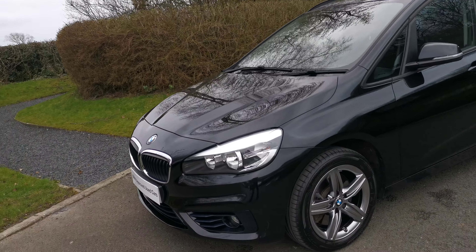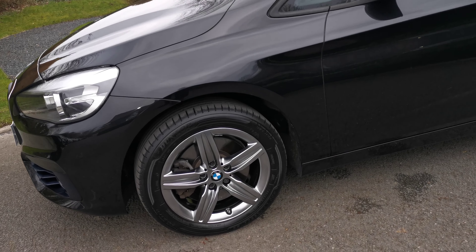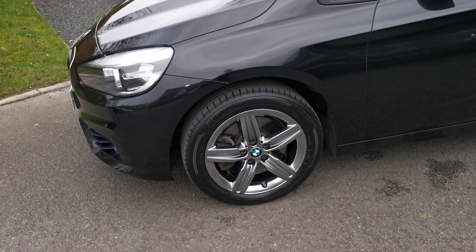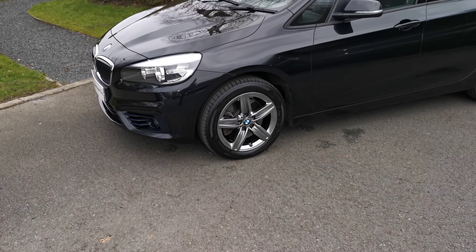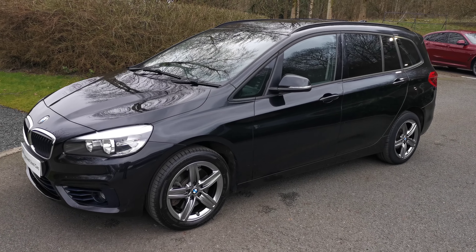Moving around to the side, we've got the 17-inch star-spoke alloy wheel. This being the Sport variant, we've got some lovely colour-coded trim running throughout, and with this Black Metallic paint finish it gives a very sleek look.